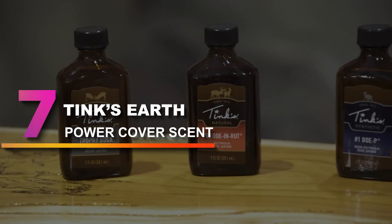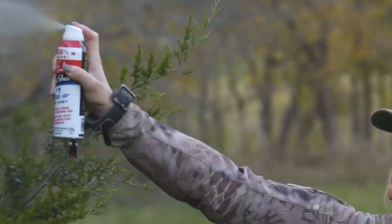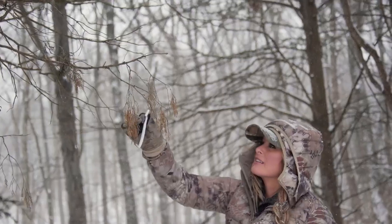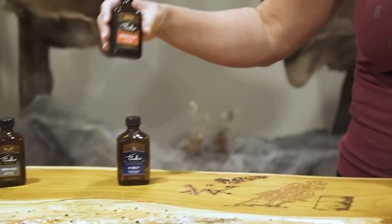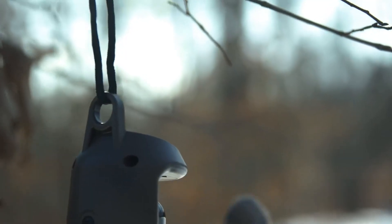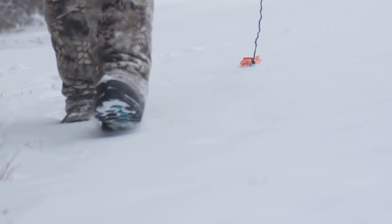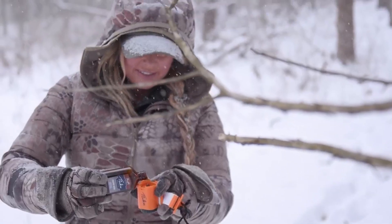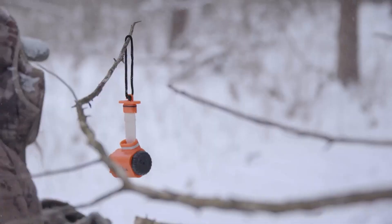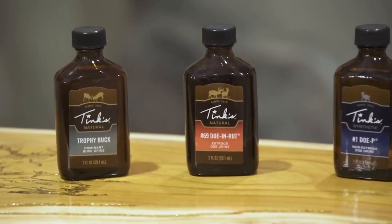Number 7: Tink's Earth Power Cover Scent. Tink's Earth Power Cover is a great versatile cover scent to always take on a hunting trip because of its versatility. It works great as a cover scent and also as a deer lure. Just put a few sprays on your hunting clothing and tree stand or blind. This powerful cover scent conceals your tracks and scent signature, works in any hunting area, and deer are attracted to fresh dirt. Tink's Cover Scents are formulated for stronger and longer-staying power.